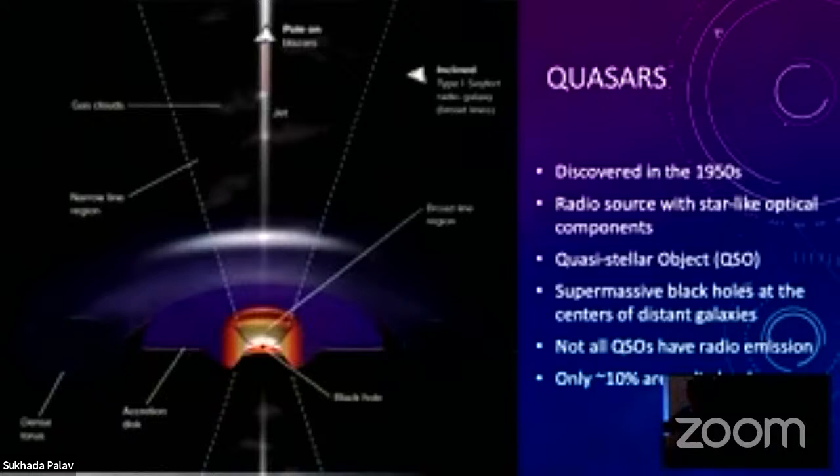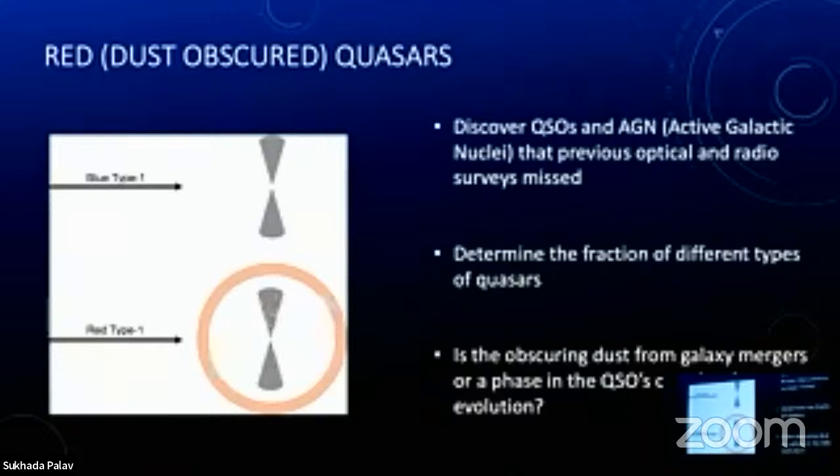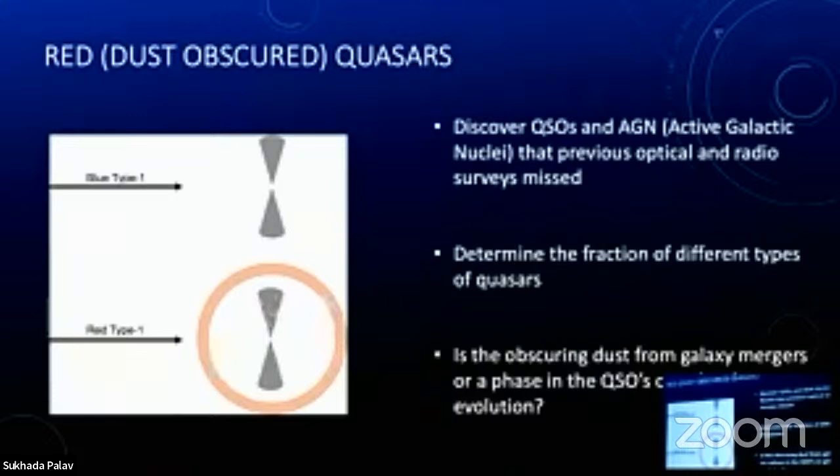One of my research projects is to discover new quasars. They've been selected by optical surveys and radio surveys, but there are quasars that are dust-obscured — they don't show in the optical with the same colors as blue type one AGN. The accretion disk and torus schematic shows we know a lot of blue type ones, but the reddened ones that have dust in their own galaxy or from galaxy mergers — we're not sure where the dust comes from. It makes them look redder and can block the optical light. We're trying to: one, discover these red quasars; two, figure out if this is a phase of their evolution, what environment they're in, and what proportion of the quasar population they represent.